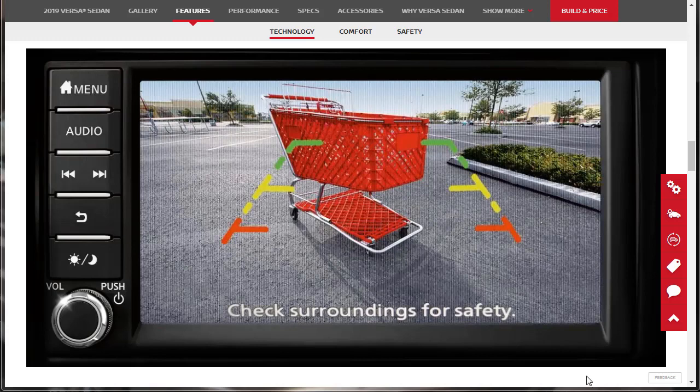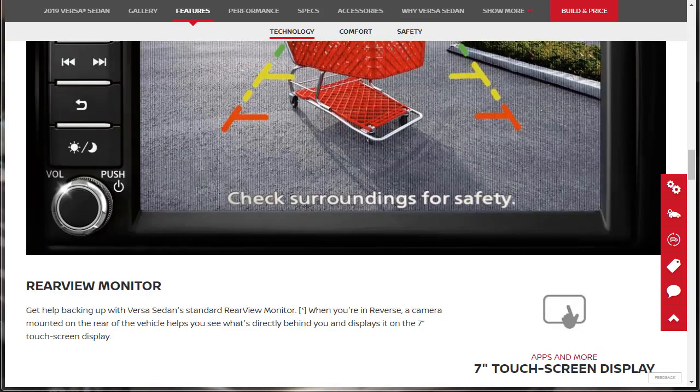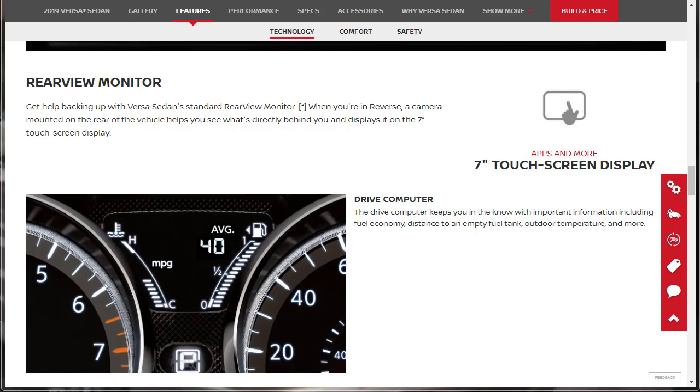Next up is the backup camera. Rear-view monitor: get help backing up with the Versa sedan's standard rear-view monitor. When you're in reverse, a camera mounted on the rear of the vehicle helps you see what's directly behind you and displays it on the 7-inch touchscreen display. The drive computer, right in the center of the instrument cluster, keeps you in the know with fuel economy, distance to an empty fuel tank, outdoor temperature, and more.